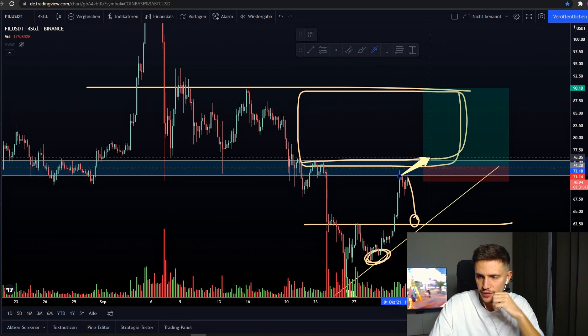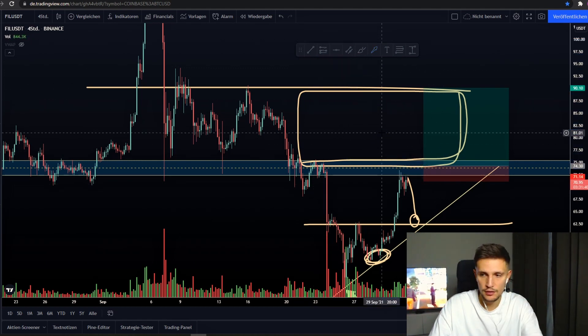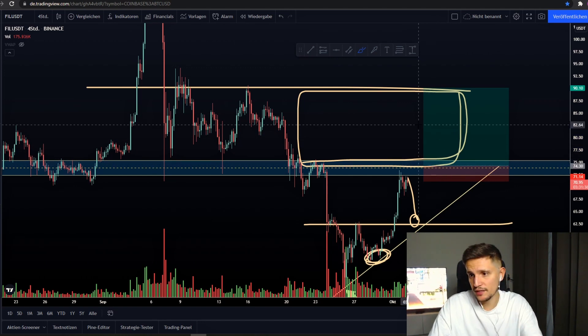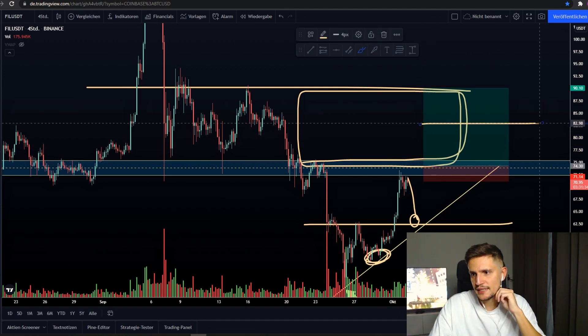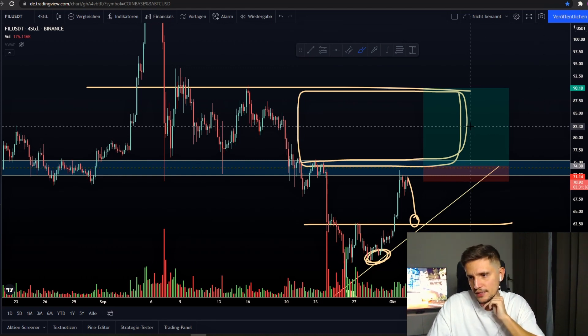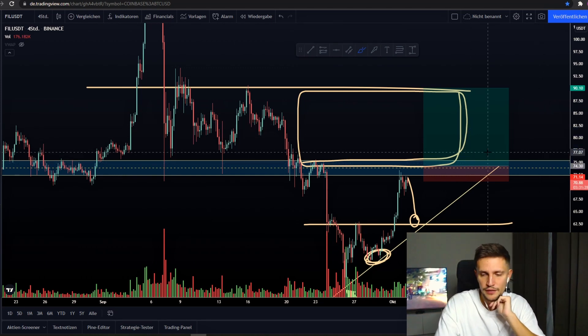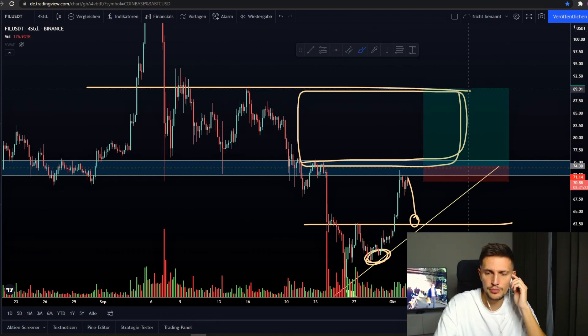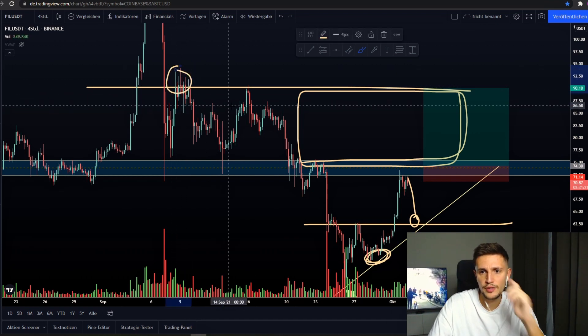When we can retest this area successfully, I would scale out 50% of my position size at half of my target around $83. After that, I would set my stop loss back to my break-even point where I entered my trade, and then of course I would scale out 100% of my position size at my take profit target and also this previous top right here around approximately $90.